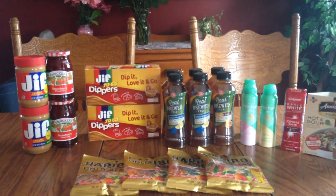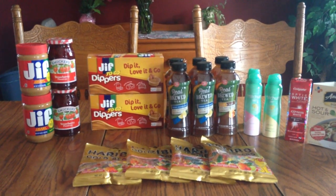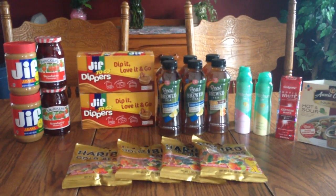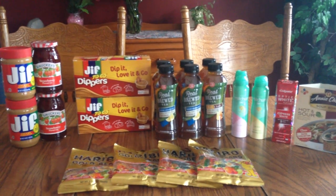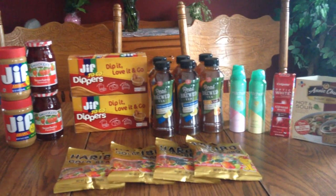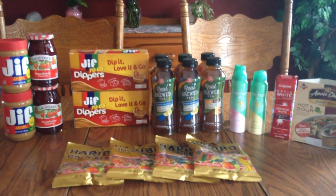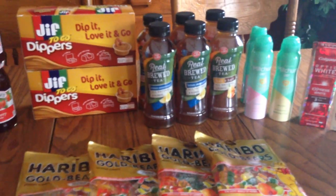Hi everybody, it's Michelle. It's May 8th, 2016 and this is my Rite Aid haul. I want to wish everybody a happy Mother's Day and I hope you all enjoyed your day. My husband had to go away for a week so we had to get him off to the airport this afternoon, which kind of messed up the day, but he did get me some flowers and my kids did some special things. It's been a quiet but good afternoon. So let's get into the deals.